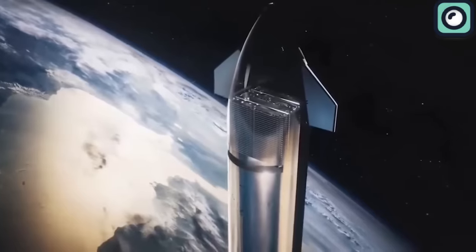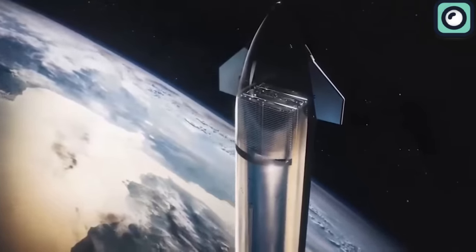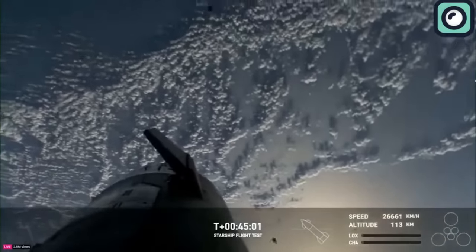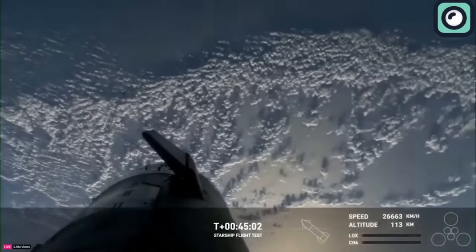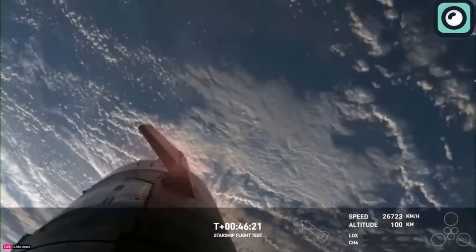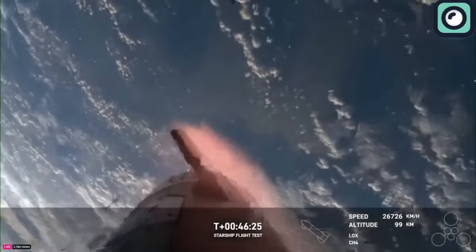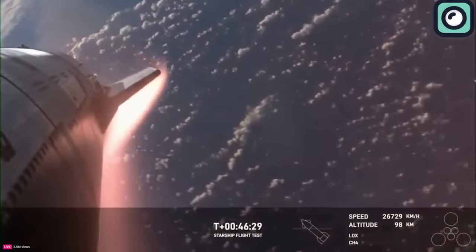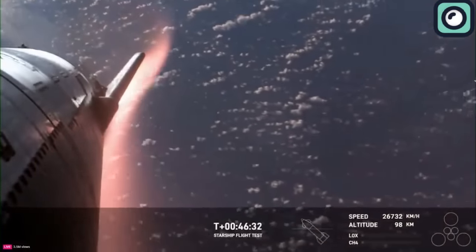However, the mission faced its most significant challenge during the re-entry phase. As the ship re-entered Earth's atmosphere, it had to withstand extreme heat and pressure, testing the durability and effectiveness of its heat shield and structural design. Despite the preparations and the technology on board, the ship broke apart before it could safely land.